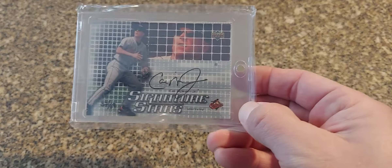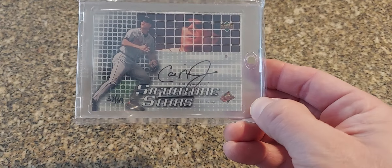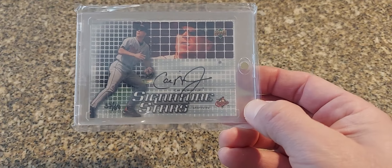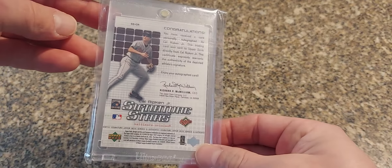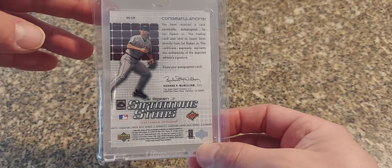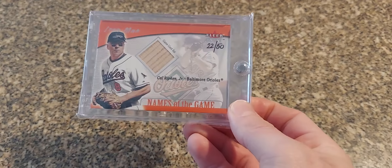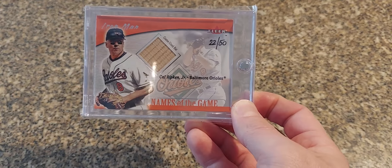Next we have a 2003 Upper Deck Signature Stars — these are numbered just out of 69, number 37 out of 69. Nothing too crazy about this card but just a nice early auto of Ripken when they're still kind of hard to get in packs.